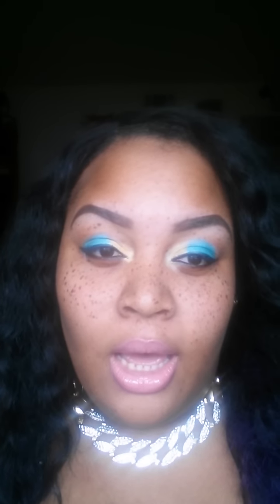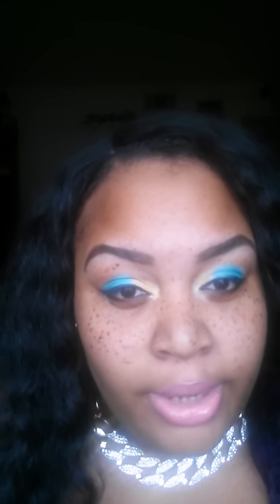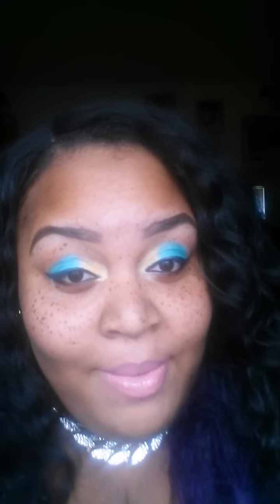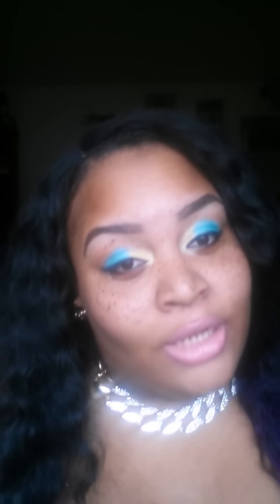And it comes in packaging like this, and it's first class mail. Definitely go check them out — I will have the website below where you can order their products. They're also on Facebook and Twitter, I will have all that linked below. So again, it is called Madison Street Beauty. Don't forget to rate, subscribe, comment, follow me on Instagram, don't forget to request. And be blessed — I will talk to you guys next time. Bye, babies!